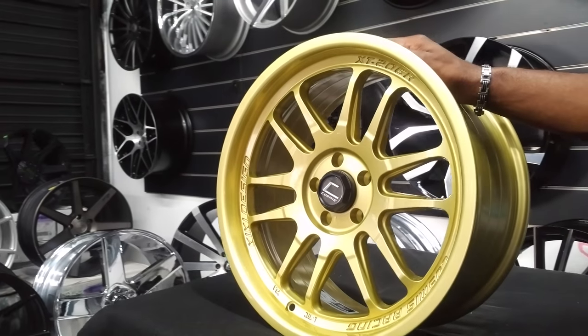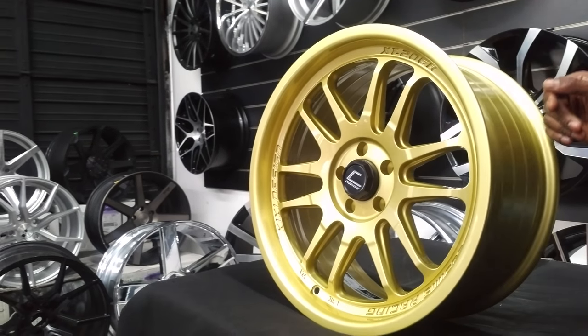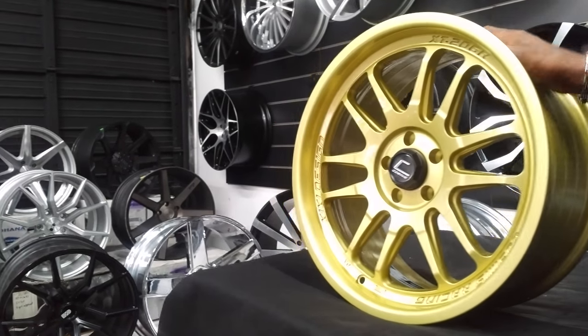This is going on the Corolla today. Great looking wheel. Cosmis wheels come in at a really good price — really high quality tuner racing wheels.